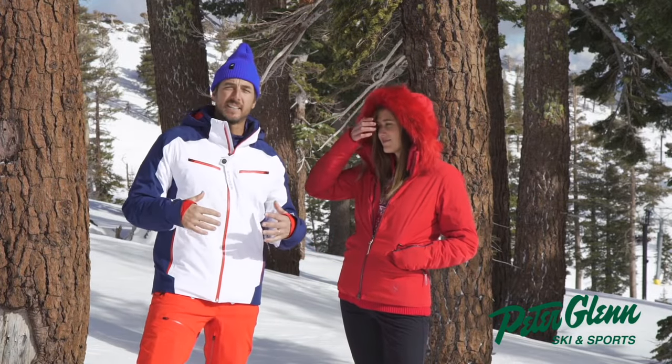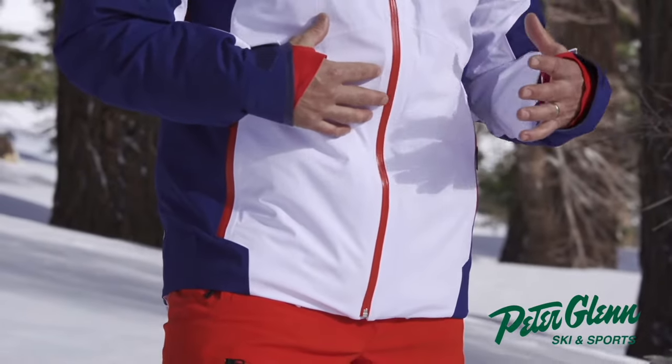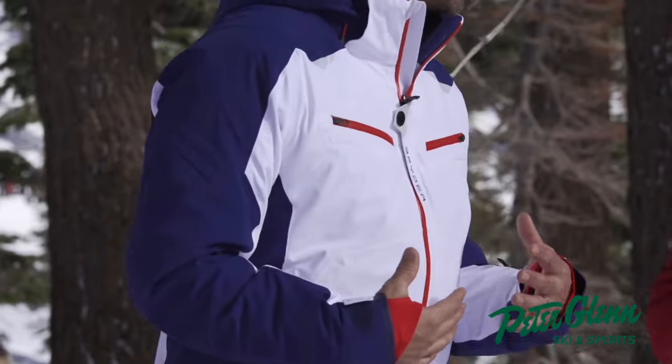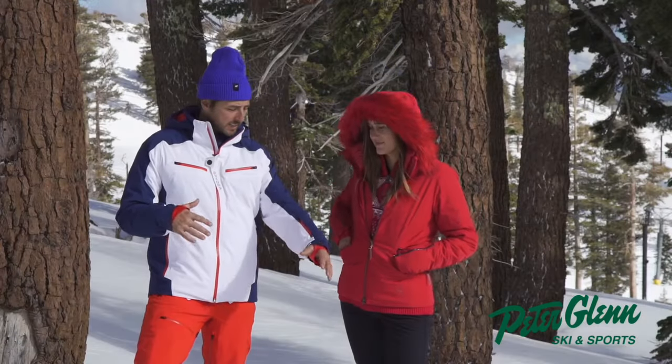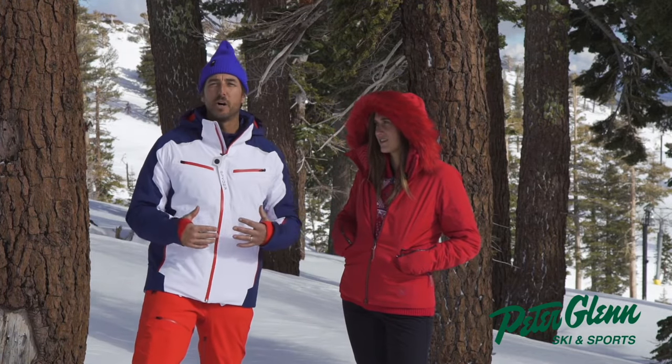I love this jacket. This is the Montarosa Gore-Tex jacket from Spyder. The material is the first thing that stands out. It's fully Gore-Tex, but it's a four-way stretch, and it's what they call nylon 2.0 pow-pow.